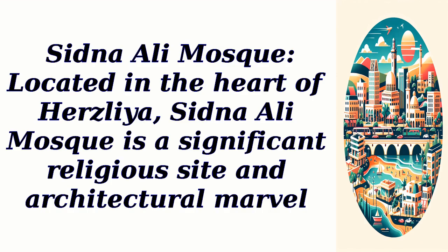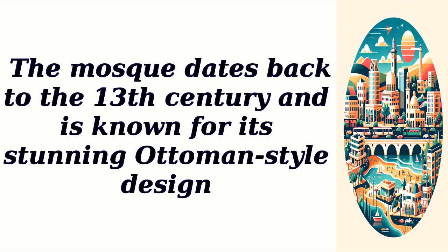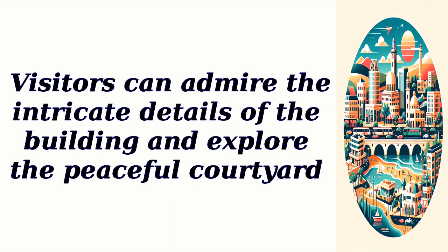Sidna Ali Mosque, located in the heart of Herzliya, is a significant religious site and architectural marvel. The mosque dates back to the 13th century and is known for its stunning Ottoman-style design. Visitors can admire the intricate details of the building and explore the peaceful courtyard.